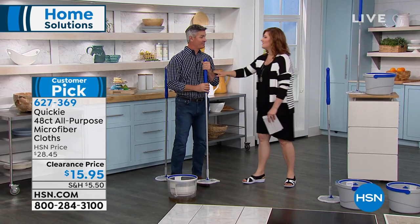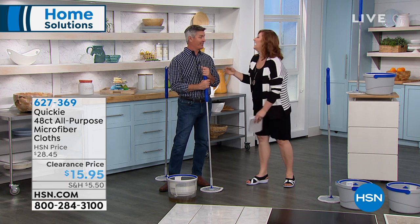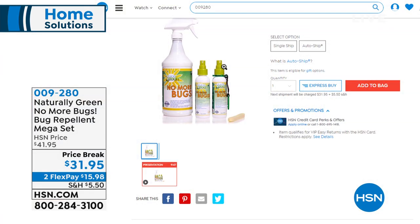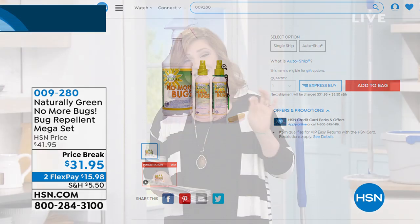Thanks, Peter. And he was just telling the story about a bug crawling across his face while he was sleeping. So I want you to order No More Bugs — item 009-280. It's naturally green, cedar-based oil, $31.95. Repels ticks, fleas, stink bugs, ants, dust mites, roaches, mosquitoes, no-see-ums, gnats, flies, horse flies. Two flexible payments available. DEET-free, USDA-certified, no harsh chemicals — the bugs don't chase us away, we chase them away. Stay tuned: the Shark is coming up next.